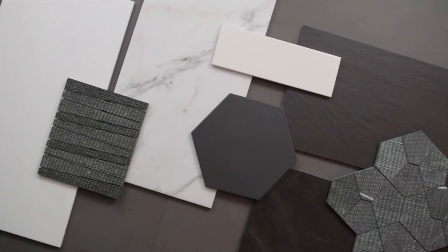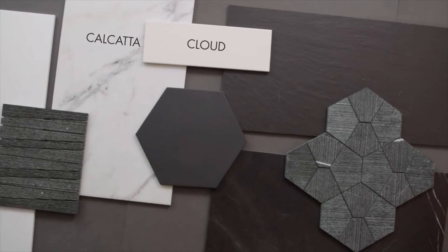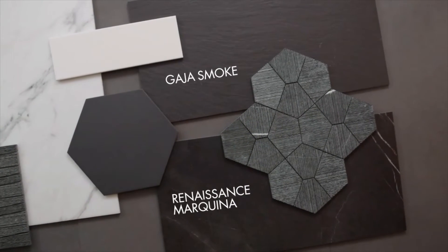The black colorways in POSE are complemented by Thassos, Calcutta, cloud ceramic, and porcelain such as Heritage Black, Gaia Smoke, and Renaissance Markina.